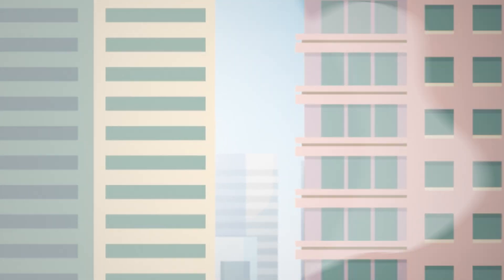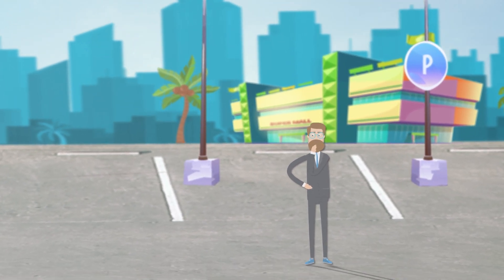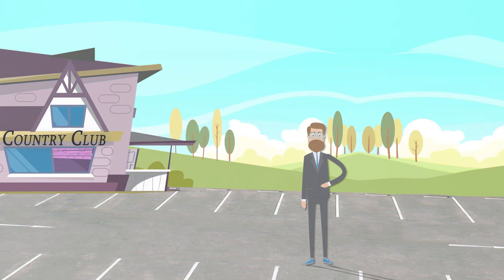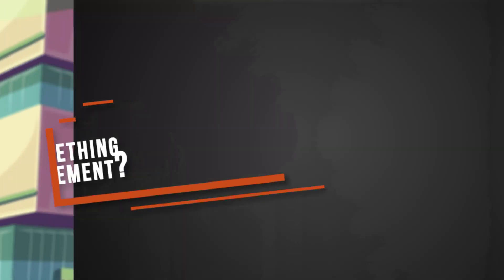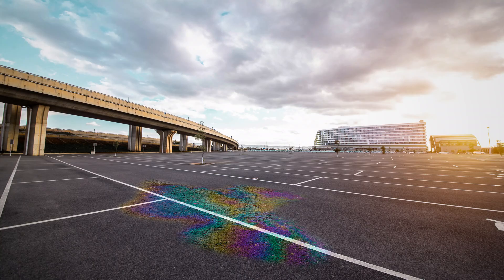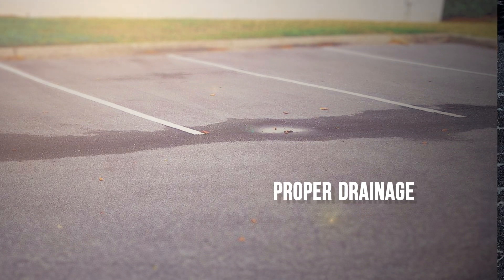Your parking lot is one of the largest expenses of your commercial property — it's the first impression of your business, and you want it to be a good one. While no asphalt pavement surface lasts forever, there are many ways to maintain and prolong the pavement's life, saving you valuable dollars. When you walk through your parking lot, check for potholes, oil stains, proper drainage, and deteriorated or cracked surfaces.